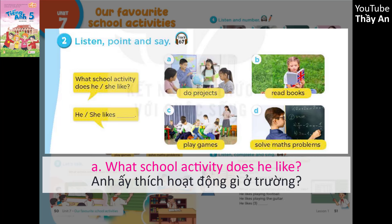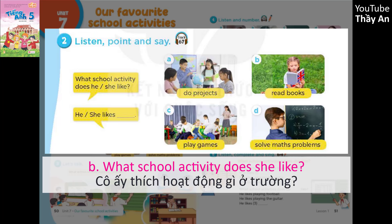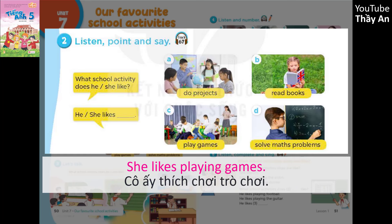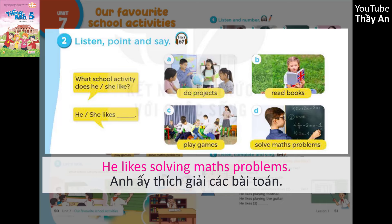A. What school activity does he like? He likes doing projects. B. What school activity does she like? She likes reading books. C. What school activity does she like? She likes playing games. D. What school activity does he like? He likes solving maths problems.